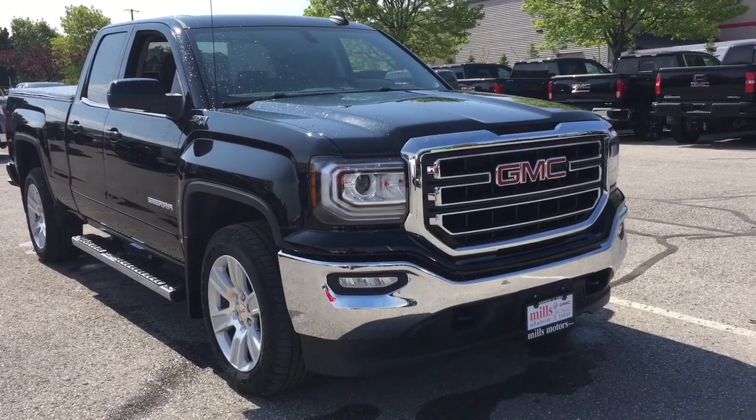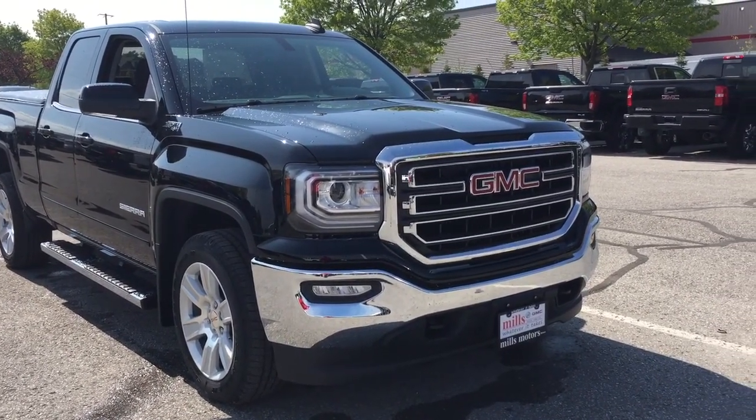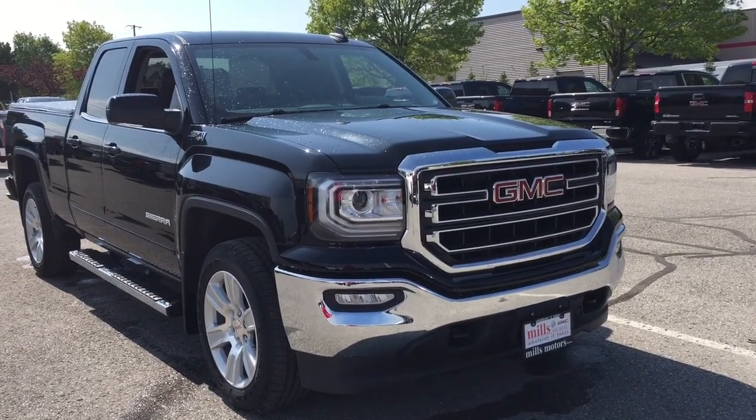Up front you've got the fog lights, chrome accents on the front grille, the chrome front bumper, and the front tow hooks.